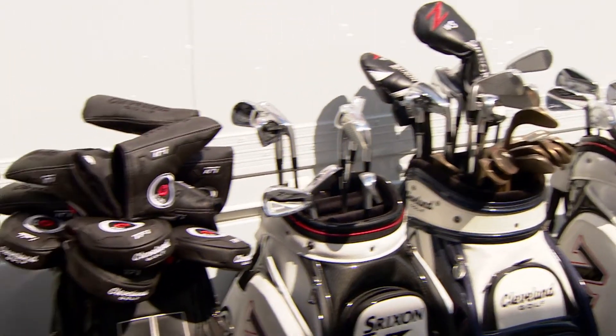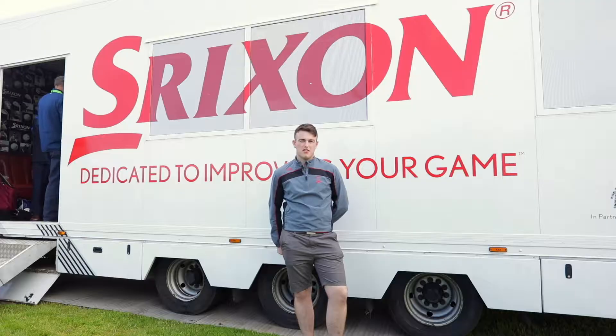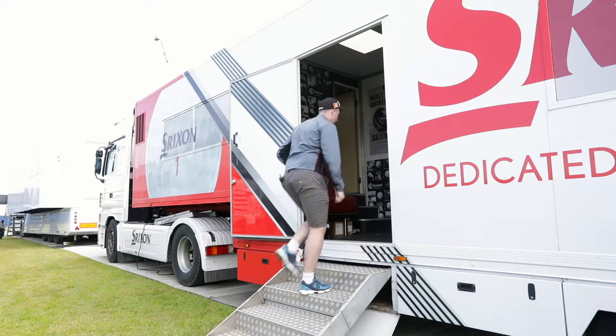The first time I watched Soren was at the 2015 Irish Open at Royal County Down, and from then on I've just kind of been seeing him up there on the leaderboards. Leo, nice to meet you.